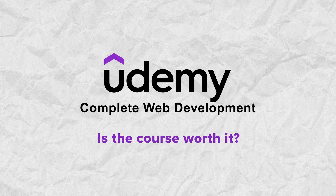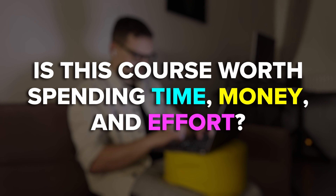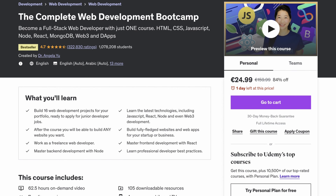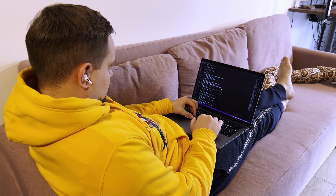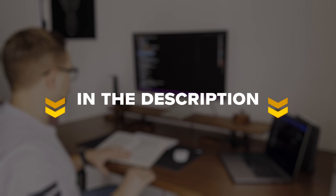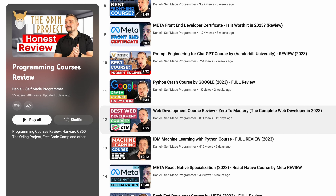Is the course worth it? Based on feedback, I can see that it's not without flaws, but I've never seen a course that is perfect. In my opinion, Angela Yu's Complete Web Development course is an excellent choice for beginners who want to learn web development at a low price. It's well-structured, easy to follow, and interactive. That's all about the Complete Web Development Bootcamp by Angela Yu. I've left all related links in the description below. I also reviewed many other web development and programming courses on this channel — feel free to check them out. Don't forget to like this video and subscribe. Thanks for watching!